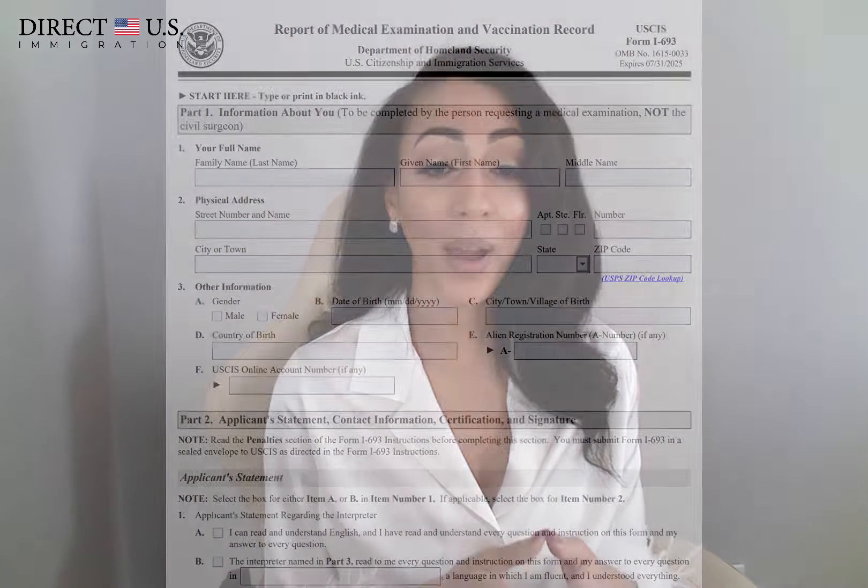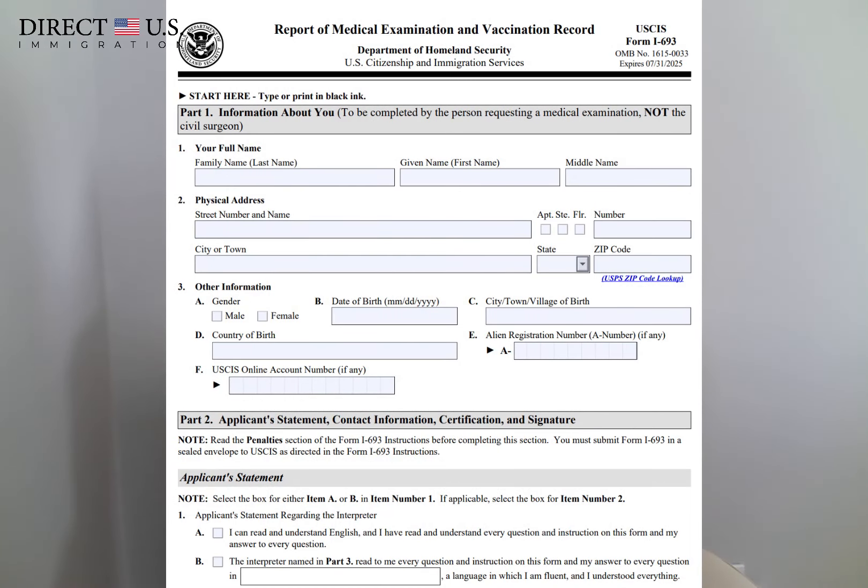Next is Form I-693, which is the Report of Medical Examination and Vaccination Record. As previously described, each intending immigrant must undergo a medical exam. The exam is part of the process of removing health-related grounds of inadmissibility. It's a routine part of the process to ensure public safety.